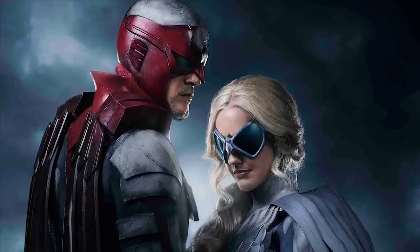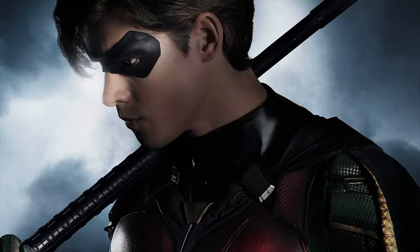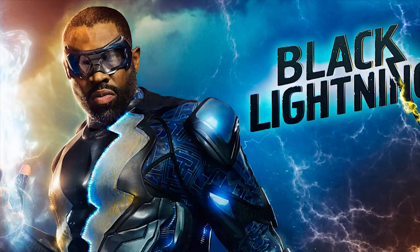The suits in TV shows always tend to look a bit rubbish. I think the Flash is a bit of an exception; Arrow is, well, there's not much else you can do. A lot of them tend to look a bit naff. But here in Titans, we have the first one which was Robin — Robin looked absolutely amazing, of course, with Brendan Thwaites playing him. He was okay in Pirates of the Caribbean. The suits are done by Laura Jean Shannon, who was involved with Iron Man and Black Lightning, and Black Lightning's suit looks really, really awesome.